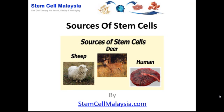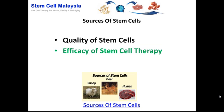Welcome back to another video presentation brought to you by StemCellMalaysia.com. In this video we're going to talk about sources of stem cells. Sources of stem cells is a very important area that we need to deliberate and consider before we talk about stem cell therapy, because the sources of stem cells directly determine the quality of the stem cells, and the quality will directly affect the efficacy of any stem cell therapy.